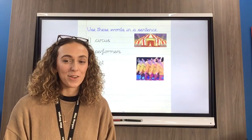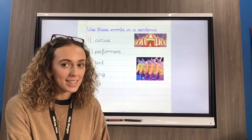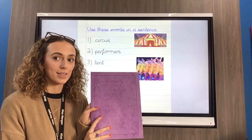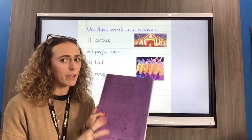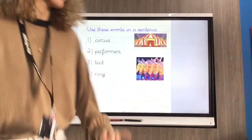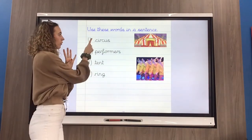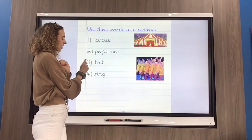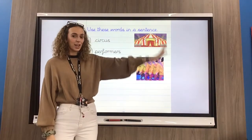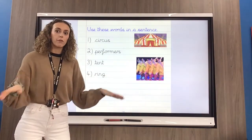A big well done for answering your questions in your reading books, Year Three. I know that a few of you will love a challenge, so I'm going to give you one today. It involves you writing some sentences in your purple books, so go and get your purple book and hit pause on the video. Your challenge today is: can you use these words in a sentence? I've got four words — let's read them together: circus, performers, tent, and ring. They're all about our text today about the circus, and the ring is where the performers perform the show.